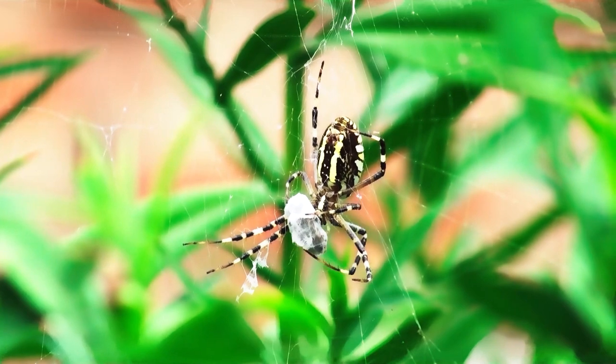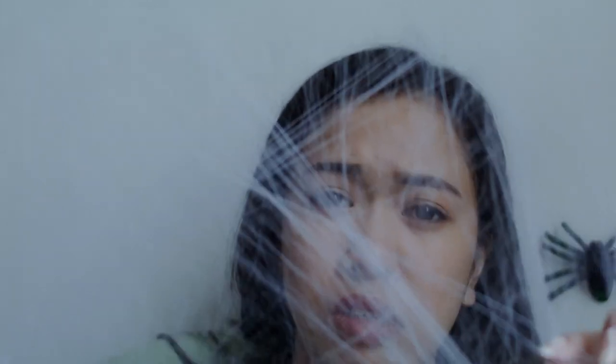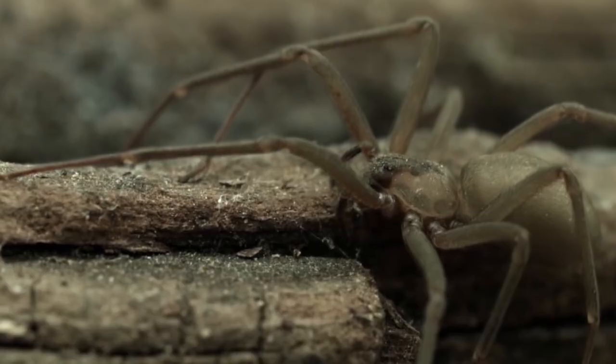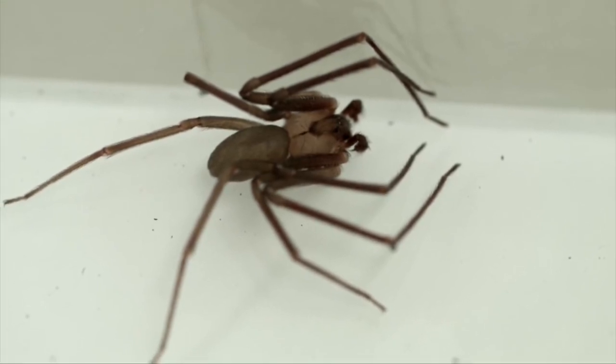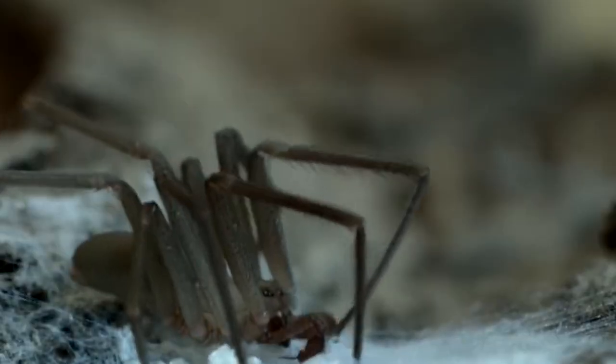Most spiders are actually pretty harmless — the only annoying thing they do is make webs all over your home. But brown recluse spiders are very common yet extremely dangerous to humans, and especially children. If you get bitten, they can cause some serious health issues, which is why you shouldn't let them touch you at all. If you do see these suckers around your house, it's best to call a pest control company right away, especially since they can and will cause an infestation in your home.